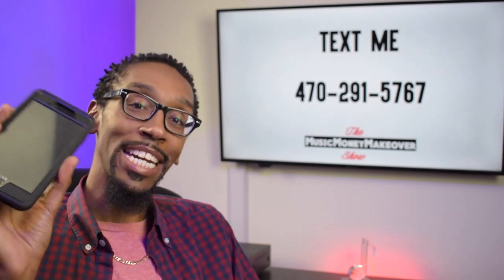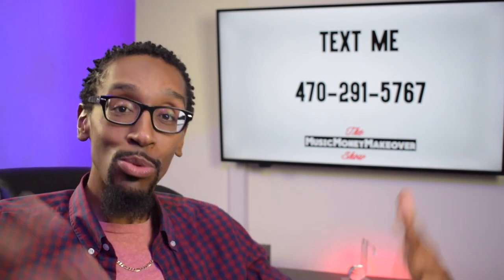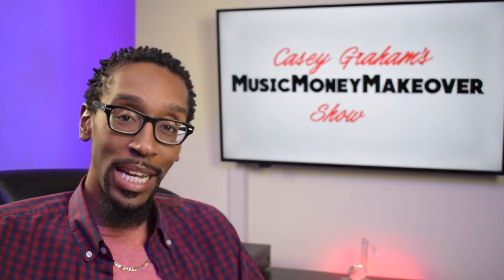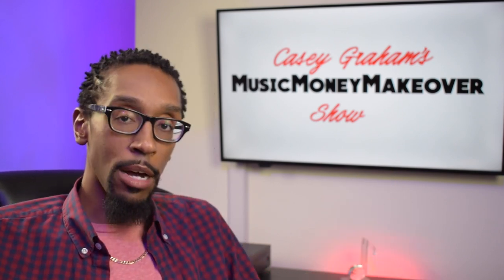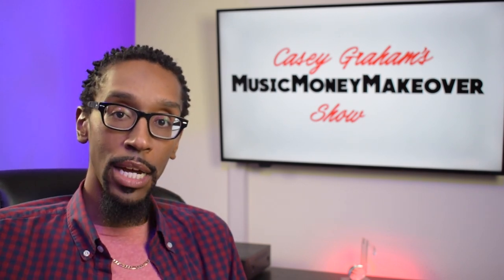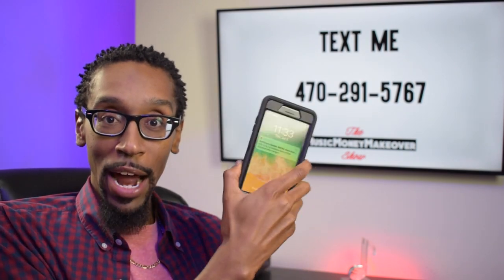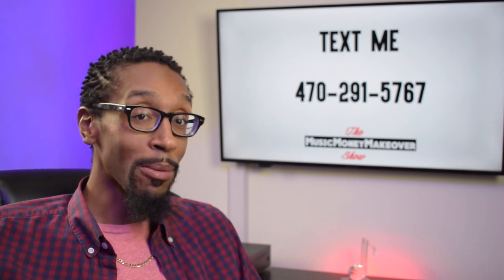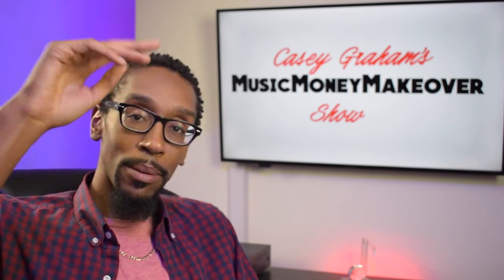Text me at 470-291-5767. If you need help getting your record company or publishing company off the ground, or you need help with strategy and marketing your artist, give me a text. Don't talk about it, be about it. I'll see you all next week.